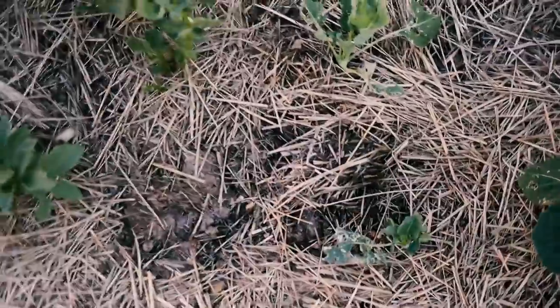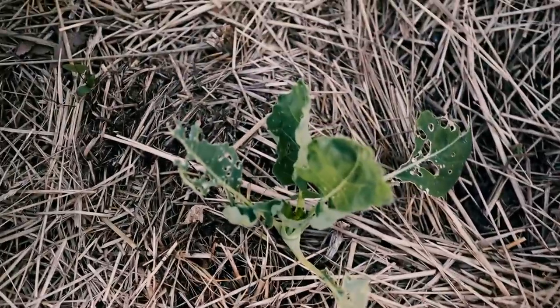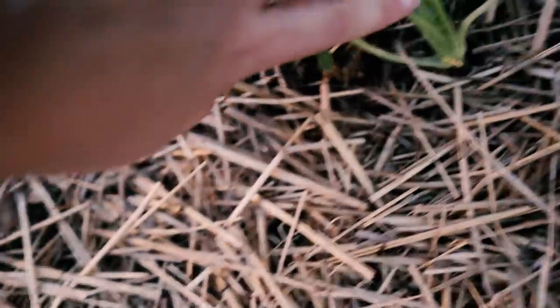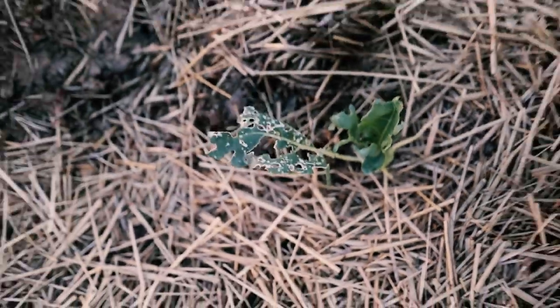If you come over here you can see how much damage the slugs have done to my first-ever kohlrabi — there's just like no leaves there, nothing. But they're producing some kind of root, so we'll see what happens with those guys.